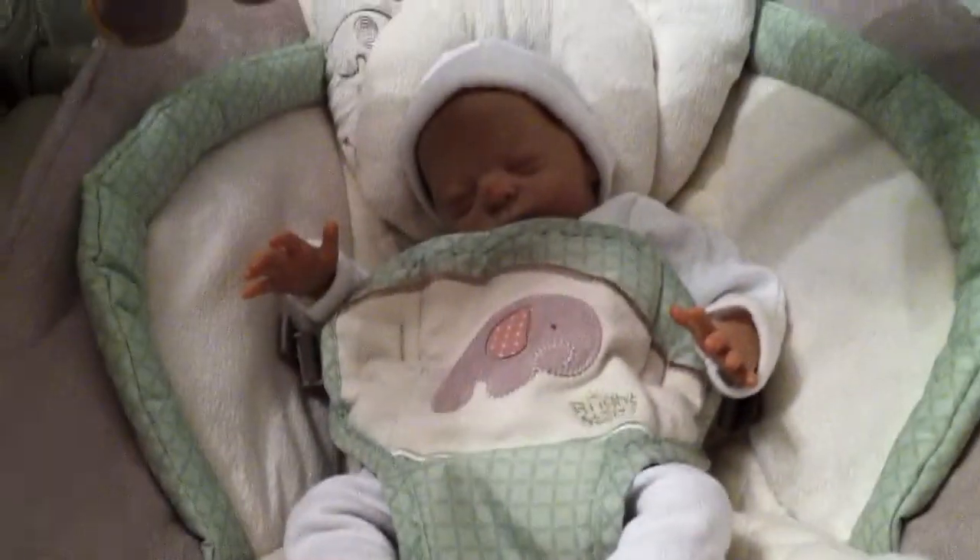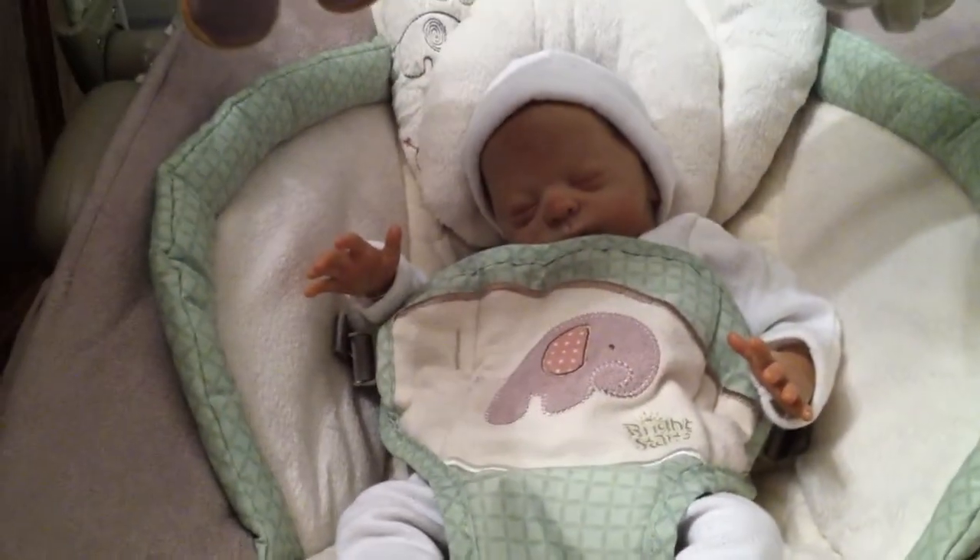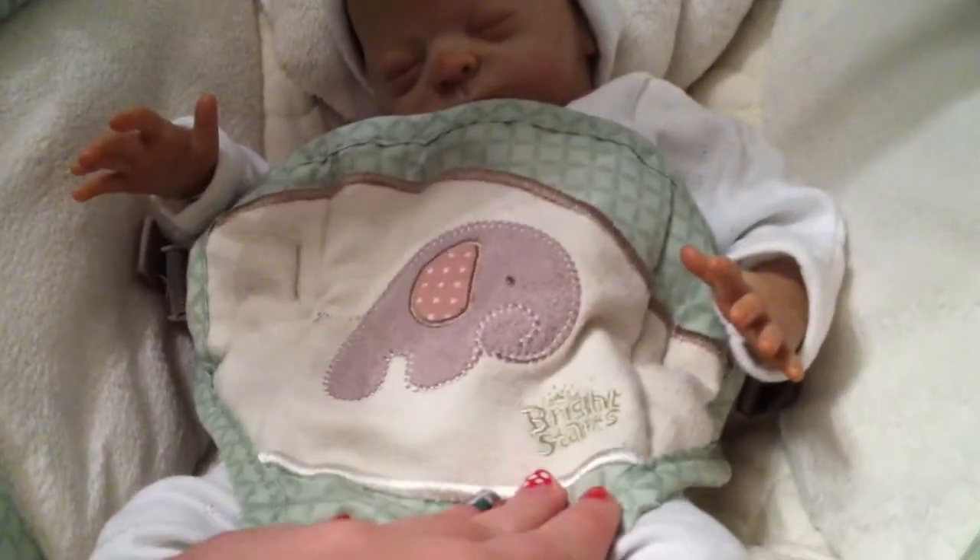It's an automatic bouncer — it's the InGenuity, I don't know exactly what it's called. I bought it from a second-hand store so I didn't personally pick this out. It's by Bright Stars.